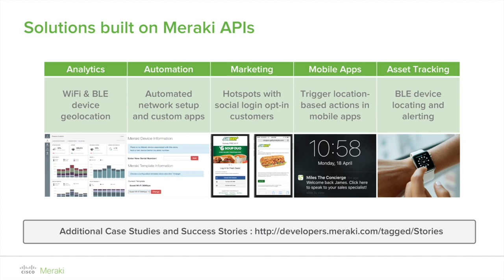Cisco Meraki recently upgraded all customers to enable API access to Bluetooth devices, which are available in the same API as Wi-Fi devices, allowing API integration for both technologies. This includes the Cisco Meraki access points MR33, MR30H, MR42, MR52, MR53, and the ruggedized MR72 and MR84.